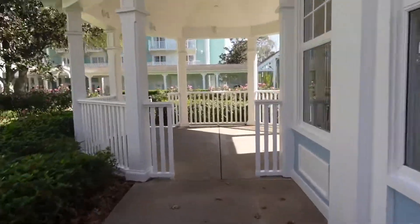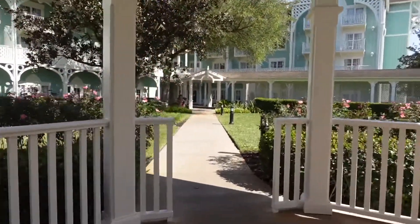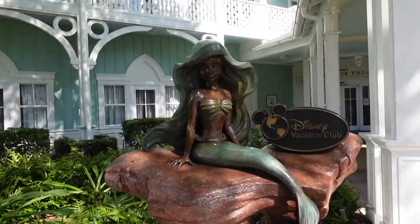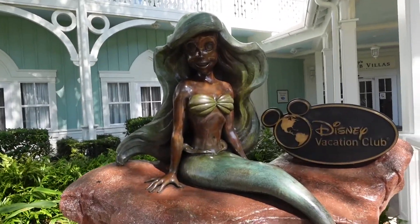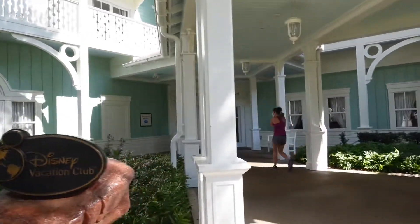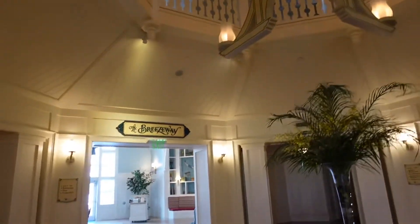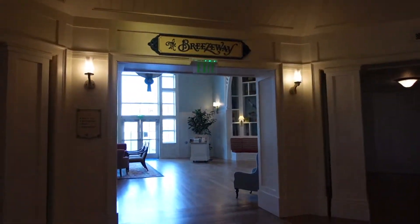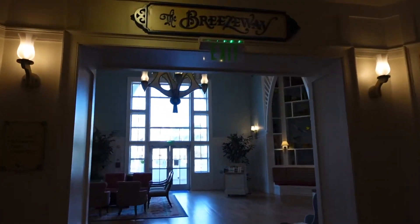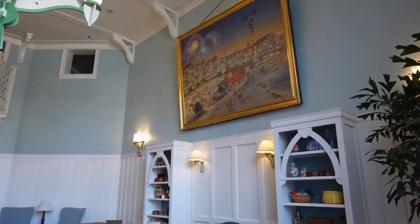It's super simple to find. If you ever get lost, just look for Ariel because she's literally posted up right here in the front. Look at her, she's so cute — she probably does need some repainting pretty soon, but we love her. Once you walk into the Villas area, we're going to take this left here into the breezeway. You've heard me talk about this too many times on various episodes, but isn't it gorgeous?